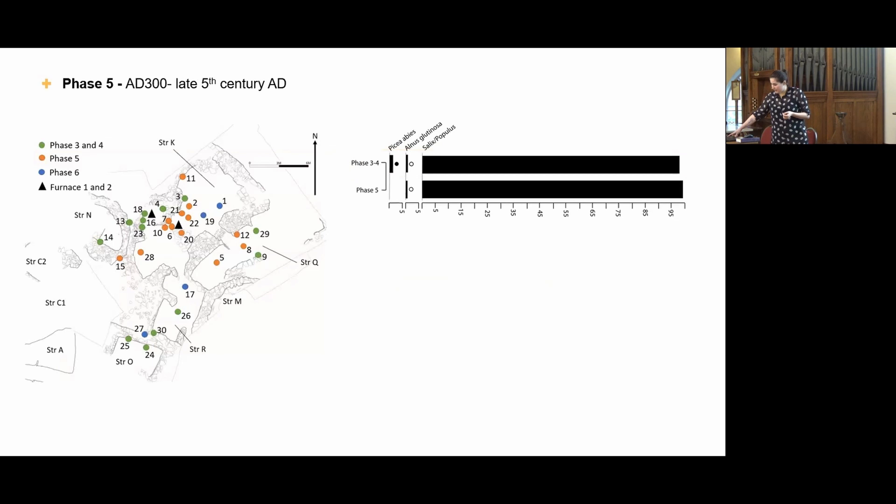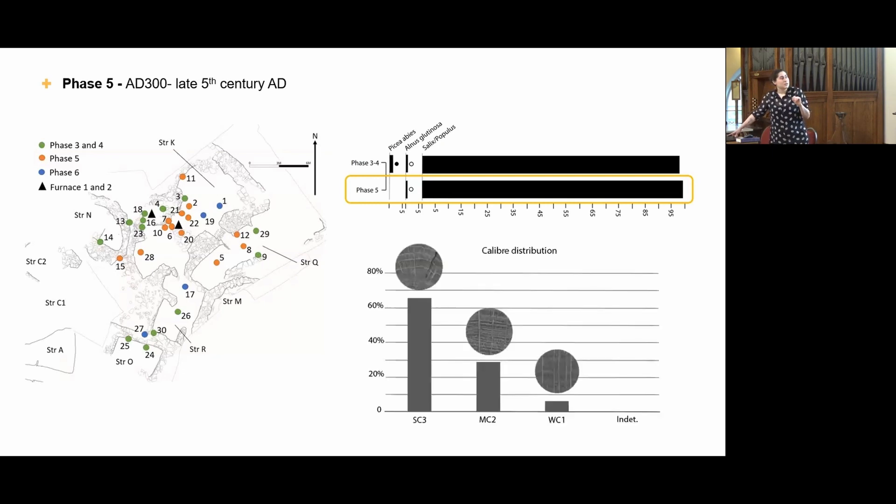In the second phase, it's pretty much the same — willow again, or poplar, as it's quite difficult to distinguish between willow and poplar in charcoal — almost 99% of the assemblage. In this phase, they're also doing non-ferrous metalworking, so a lot of bronze working, and a little bit of alder again. The same story with calibre distribution: mainly small calibre. This could potentially be indicative of management, because they seem to prefer smaller calibre, which is a more sustainable way of fuel procurement.